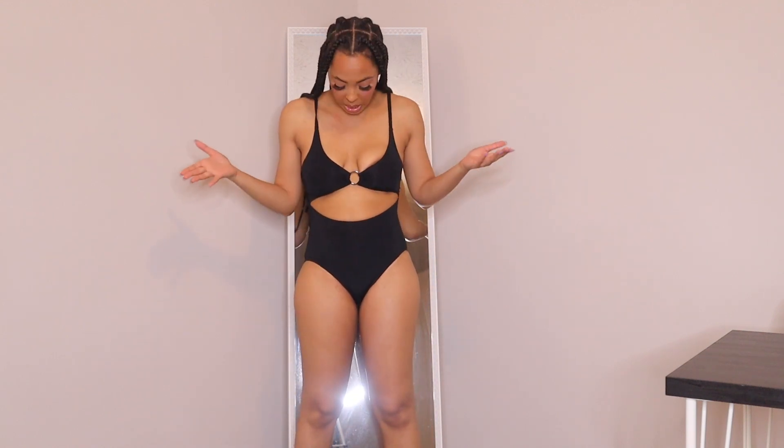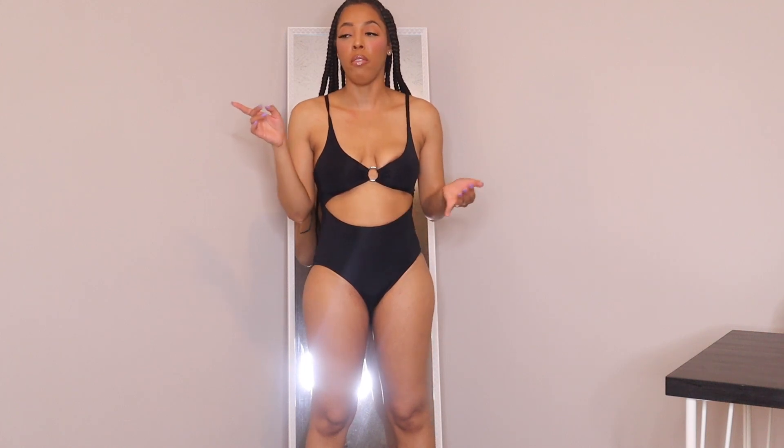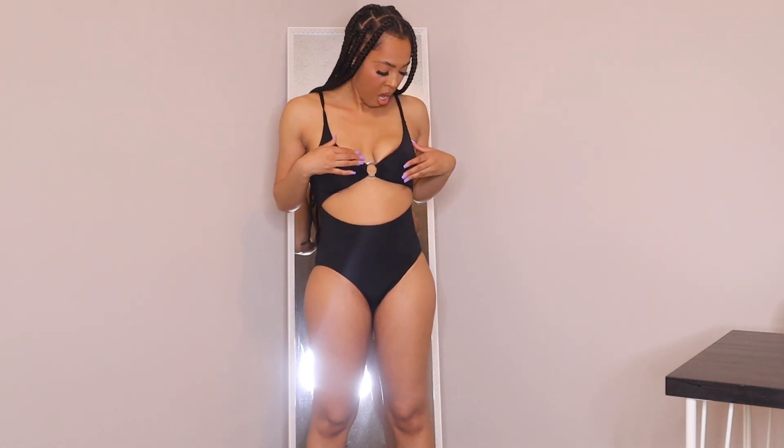Swimsuit number five is called BG Dreams — it's a cutout one-piece. It's cut out in the front and also cut out in the back. This swimsuit is full coverage, so it fully covers you, making it very family-friendly for a vacation or beach trip with kids. I love the little ring detail it has, and the straps are nice and thick. I paid $5.98 for this one.